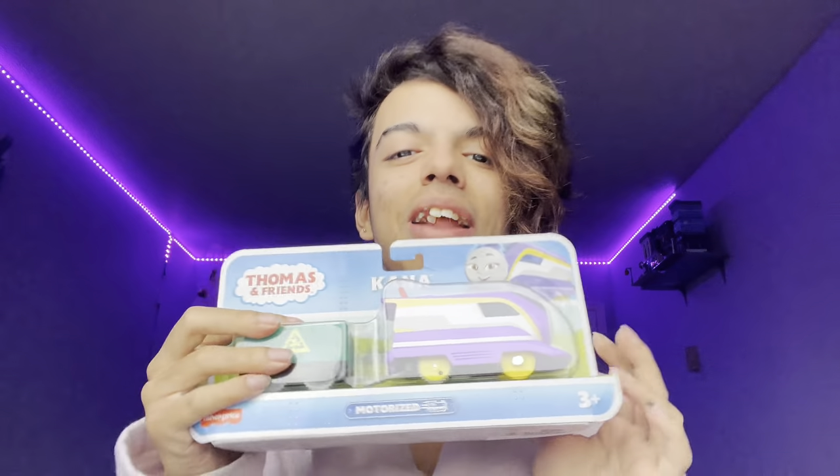I'm hoping this one doesn't have any factory errors, because my Nia actually came with no stripes. I will have a video about her showing off the factory error and all that stuff, but look — we have her finally.